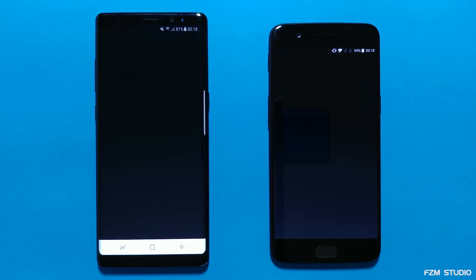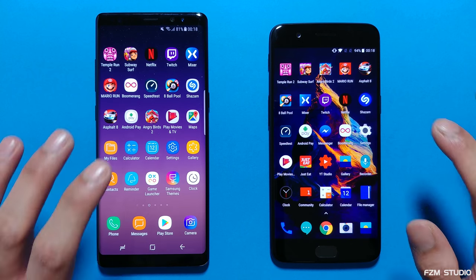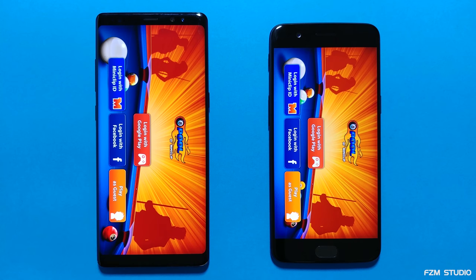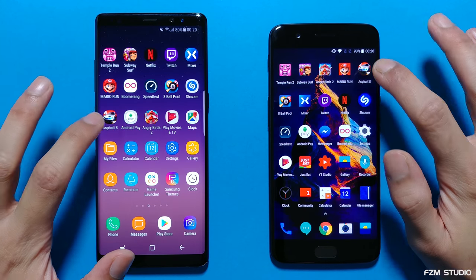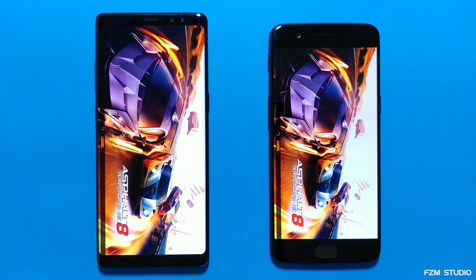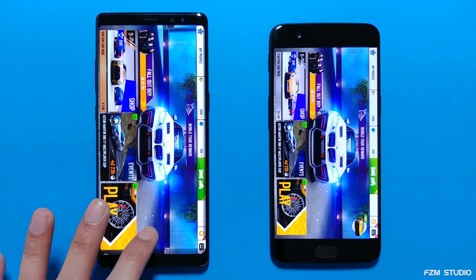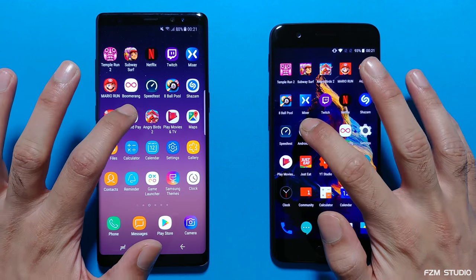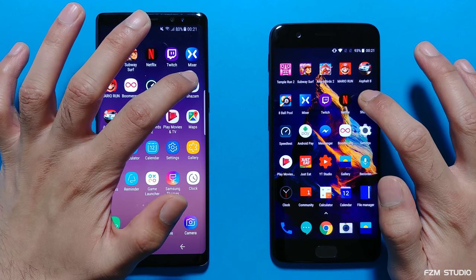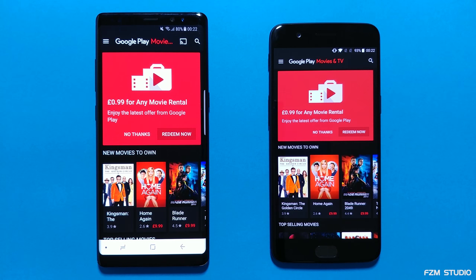We'll go into Speedtest — about the same, only milliseconds between them. We'll go into 8 Ball Pool — I'll just give that to the Note 8, fractions of a second between them. Asphalt 8 — about the same, but the Note 8 takes that one. Let's go back to the home screen and move on to Android Pay — faster on the OnePlus 5. Next up, Shazam — about the same, Note 8 probably just nicked it. Play Movies was faster on the OnePlus 5 — very fast on both phones.